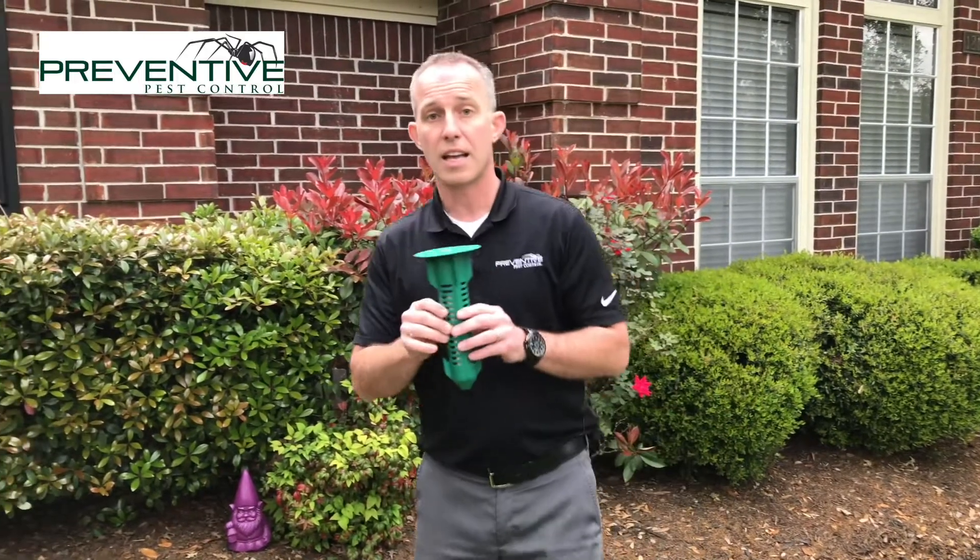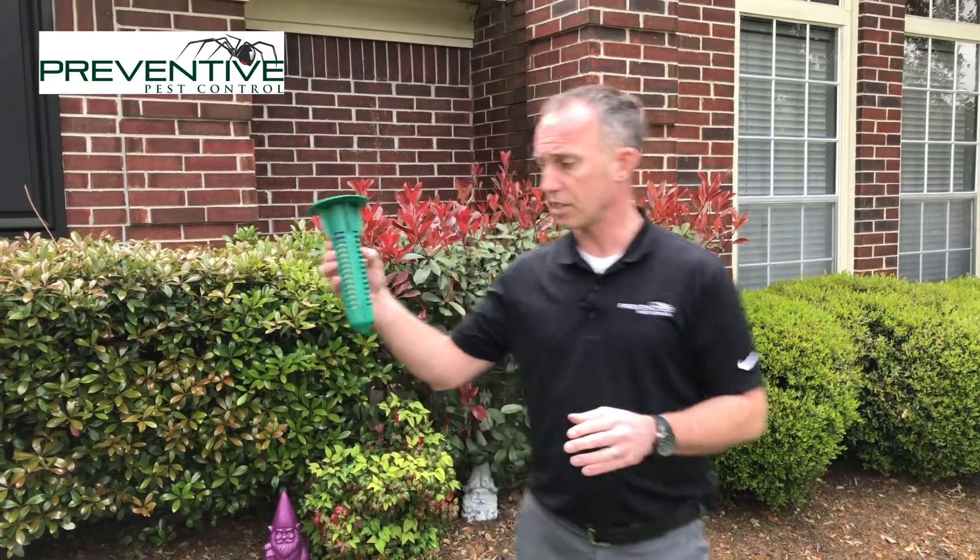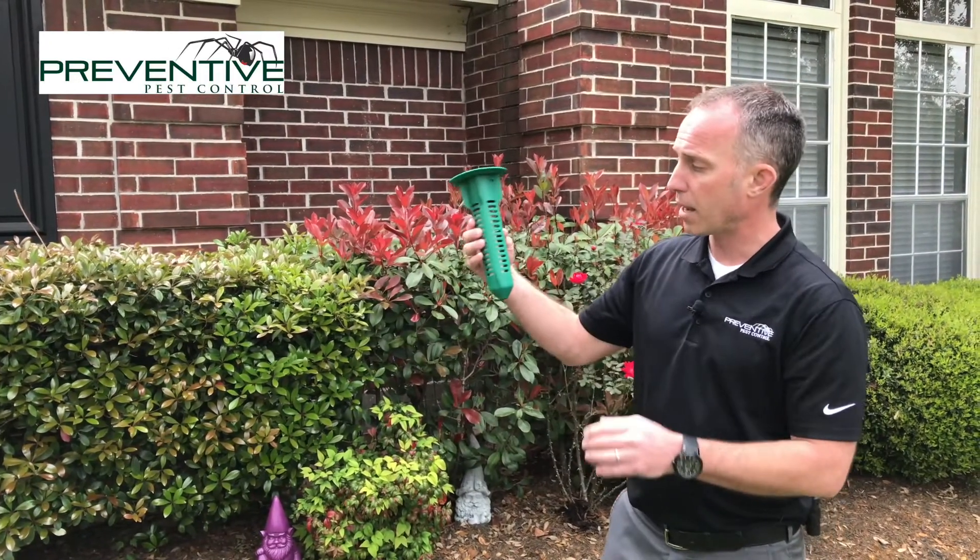What I want to show everybody here is an excellent, affordable solution to protect your home or any structure from termites. Let me talk a little bit about why and how this works. This here is a Centricon termite bait station.